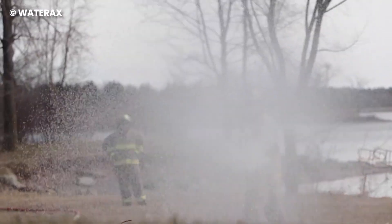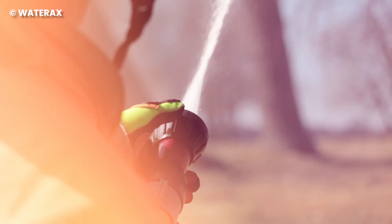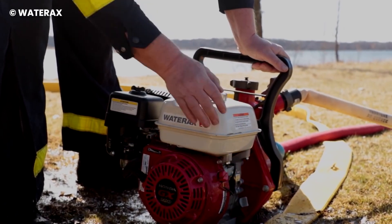This isn't just another water pump — it's the heart of superior water handling systems, setting the bar for the entire industry. Time-tested and trusted, the Mark III is the firefighter's unwavering ally, standing strong against the fiercest flames.